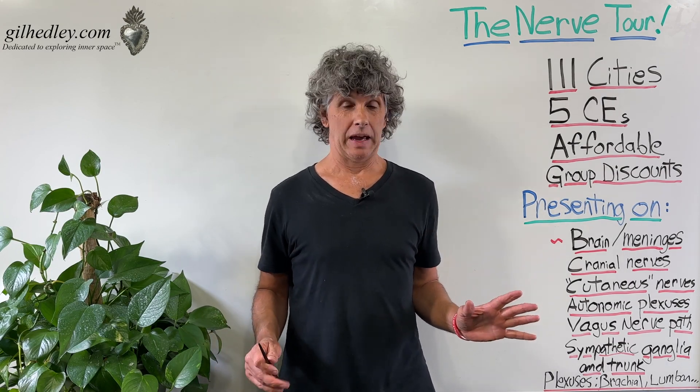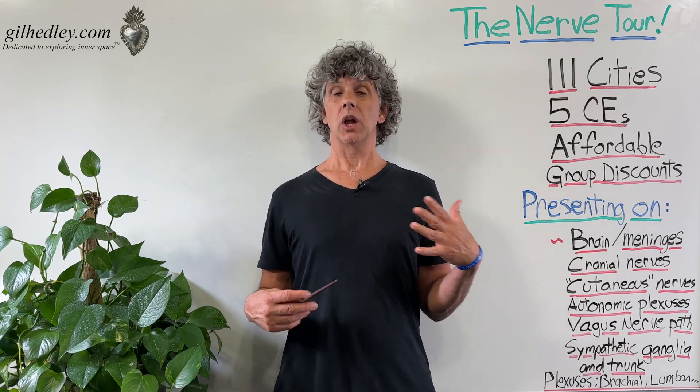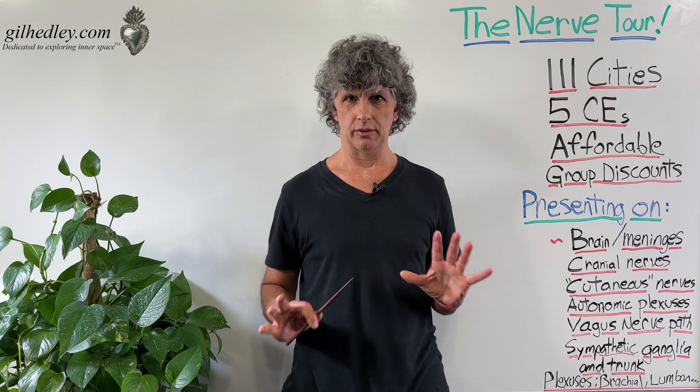It's a big day, because with this very video, we're launching the Nerve Tour.